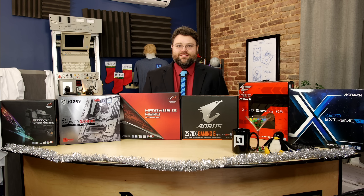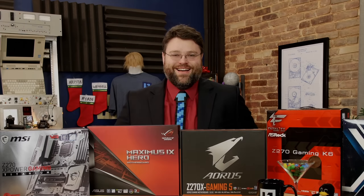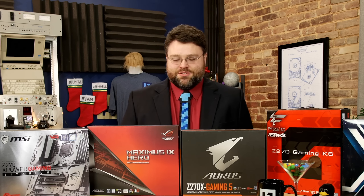I want my Kaby Lake, Kaby Lake, Kaby Lake — Intel's Kaby Lake chips — barbecue sauce. I don't think anybody will even get that; it's the jingle from a Chili's baby back ribs commercial.